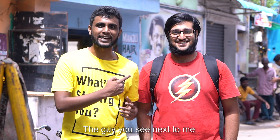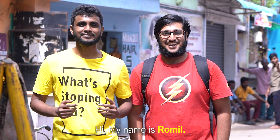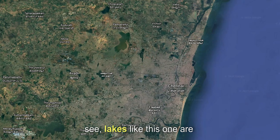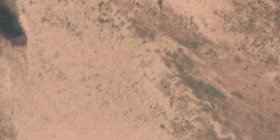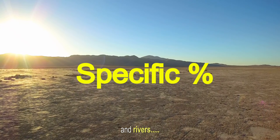Hi, the guy you see next to me is solving one of the biggest problems in the world. My name is Romil. But first, let me tell you what the problem is — the water crisis. Lakes like this are dried out, and according to the data, this is the case for a specific percentage of the world's lakes and rivers.